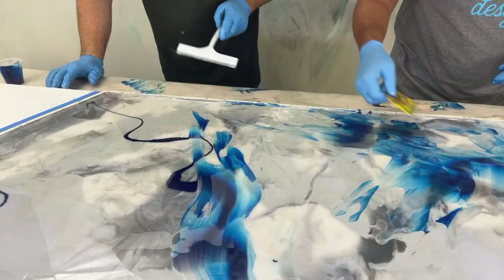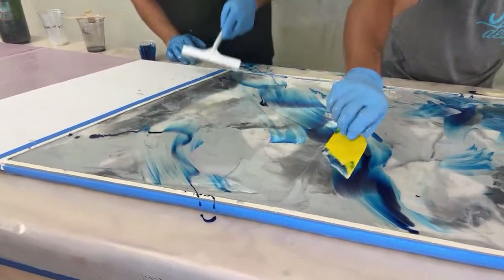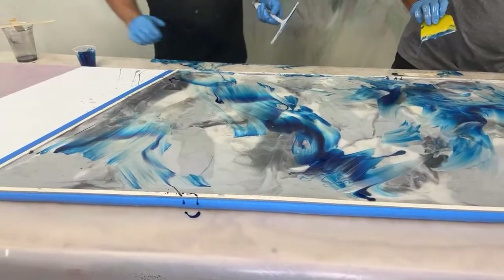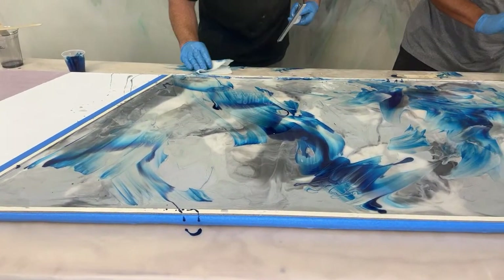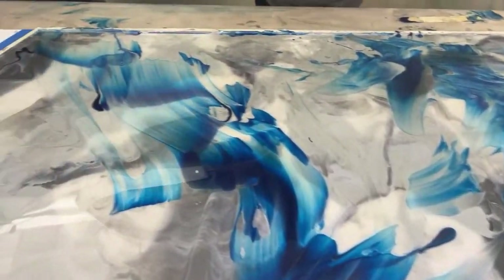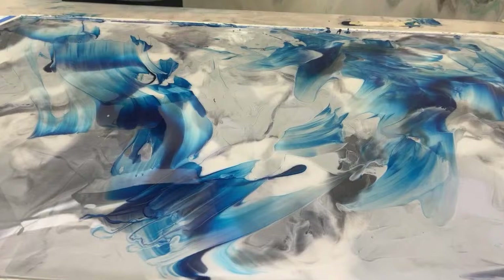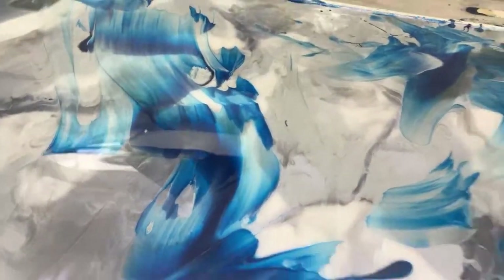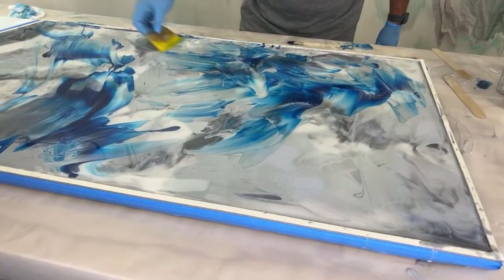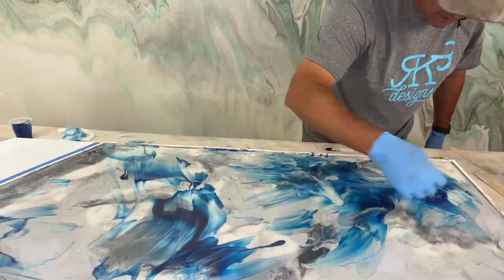It looked like a Smurf blew up in the shower. I told y'all, that stuff is bright. I'm going to get that off of there — I should have covered it. Alcohol. I'm trying to wipe a little of the blue off. It's a total fail. No, not yet — just when you think that. Can't stand it.